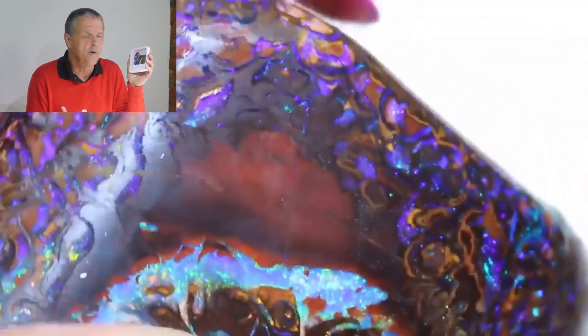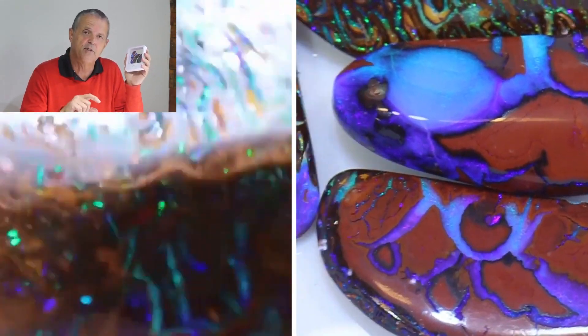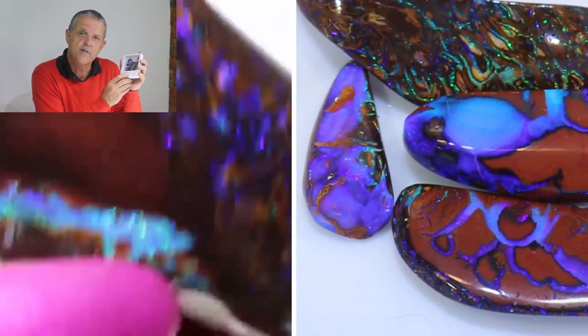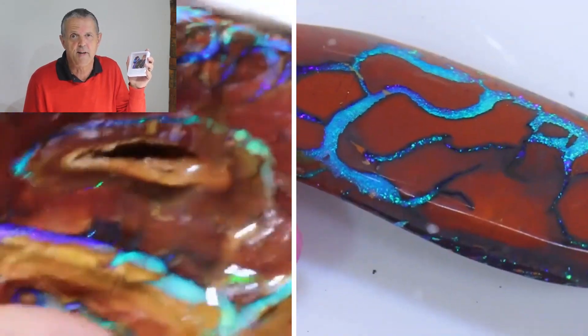This is a beautiful site to work with and you can see the stone patterns really vary. As a cutter you've got to decide how to cut the stone. I think the cutters have done a good job on this one — it had 374 carats but it's cut into five stones totaling 170 carats.